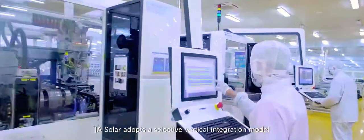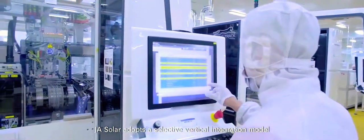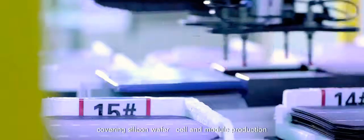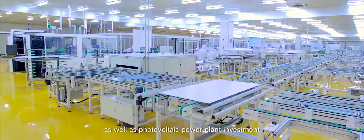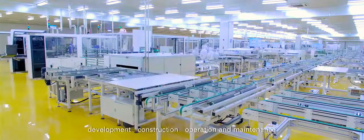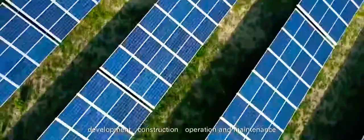JA Solar adopts a selective vertical integration model covering silicon wafer, cell, and module production, as well as photovoltaic power plant investment, development, construction, operation, and maintenance.